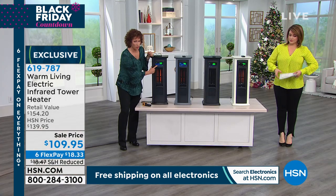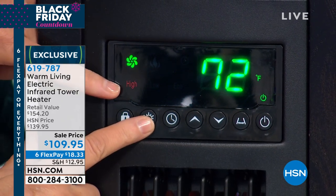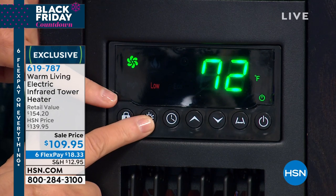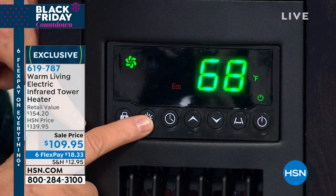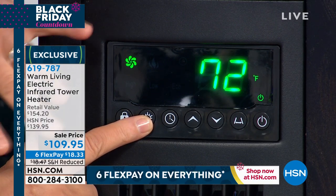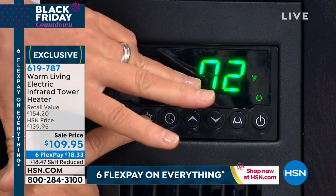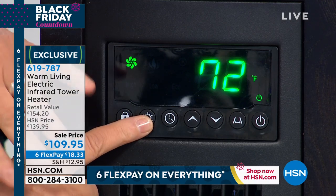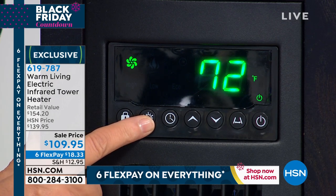This button will toggle through all the different modes. I have it on high right now — this is the high speed of the fan. I can bring it to low. Economy means it's going to stay at 68 degrees. But in the summertime, I can just keep it on the fan. You don't have to put it away — it's just going to stay on the fan speed, and it is so cooling in the summer. I love to use it in the summer.